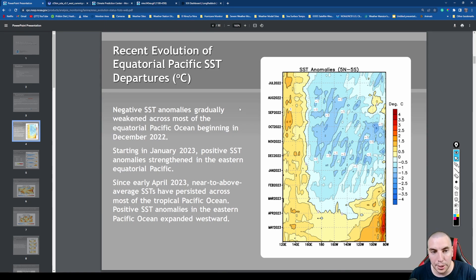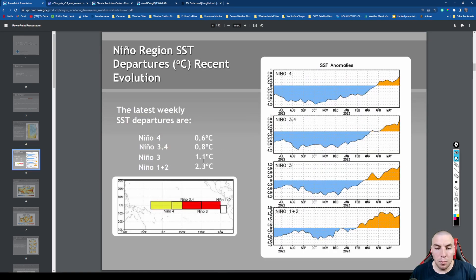We're probably seeing El Niño developing already given how warm the sea surface temperatures are above normal. We can see this on the recent evaluation of equatorial Pacific sea surface temperature departures, where there has been significant warming since March. More recently, another Kelvin wave has been propagating eastward, leading to a pretty abrupt rise in sea surface temperatures and lower than normal sea level pressures over the central and eastern Pacific basin.